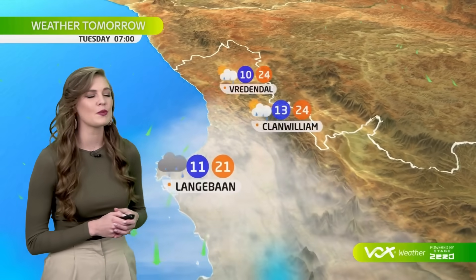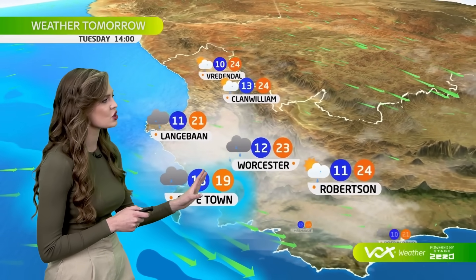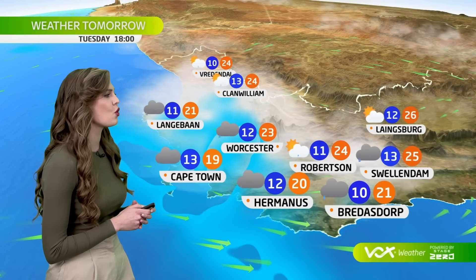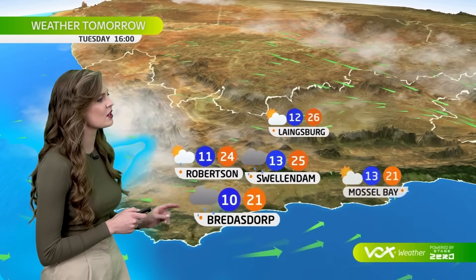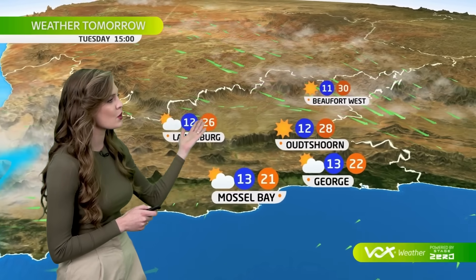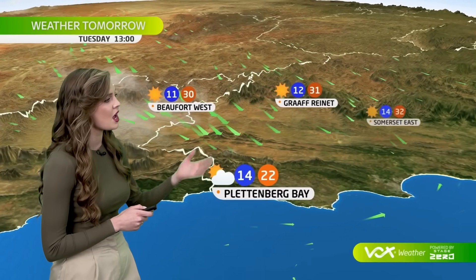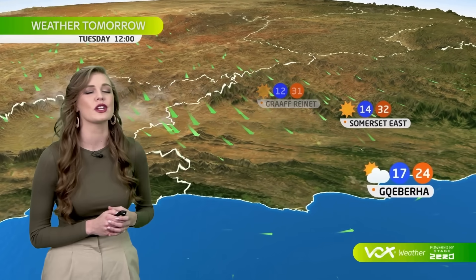In the western Cape, some pre-frontal rain is possible on Tuesday morning. Later, heavier showers as the cold front moves across the province. It will be cool to cold over the southwestern coast, with only 19 degrees in the afternoon in Cape Town and 21 in Bredasdorp. But warming up in the Karoo, with northwesterly winds blowing fresh to strong — runaway fires are a risk in these areas, with 31 degrees in the afternoon in Laingsburg.